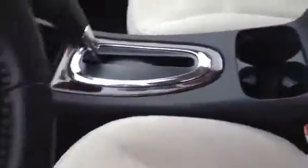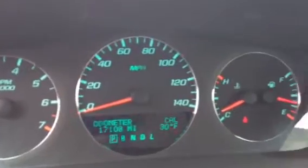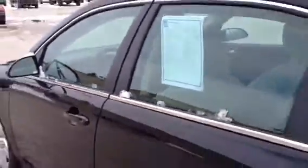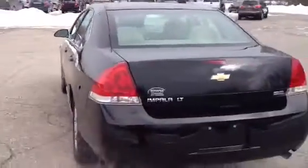They come with remote start, dual exhaust, and a couple other nice features. You do have the steering wheel controls. We'll take a look at the gauges real fast — 17,108 miles. There are different buttons up there to check information on your vehicle: tire pressure, oil life, a lot of really cool things.